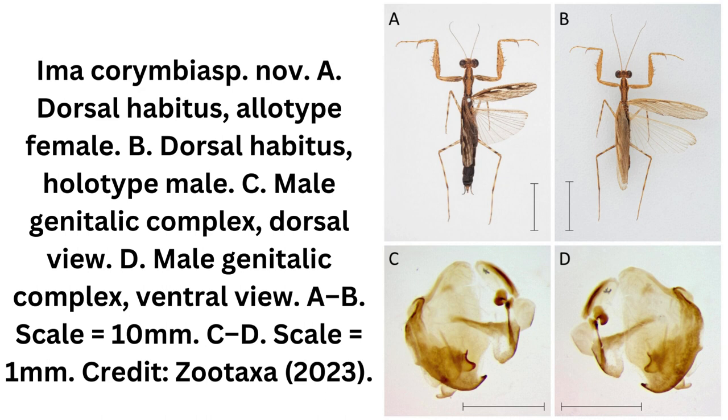A second new mantis, named Ima carimbia, was also discovered by Connors. Long considered the same as its sister species the paperbark mantis, Ima fusca, a detailed look at the body structures of the two instead revealed they were different species.